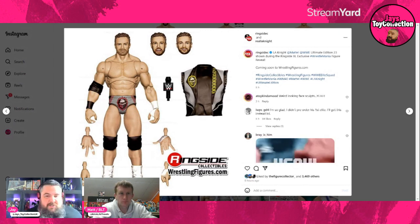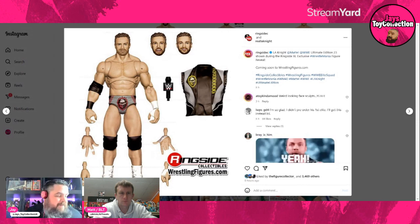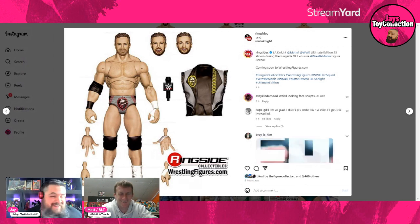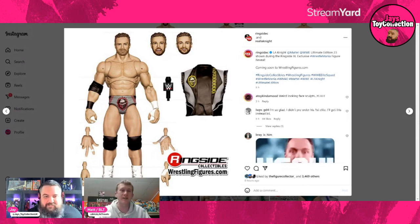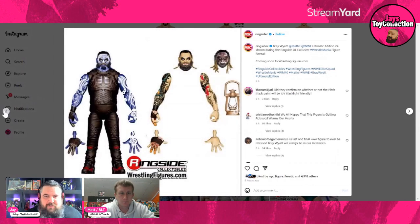Sticking with regular Ultimates — LA Knight is getting an Ultimate Edition too. He has a few interchangeable head sculpts. His first figure is just starting to drop now, and this will be about his third or fourth by the time things get going, so Mattel is going hard and heavy on LA Knight. You get lots of different expressions and different head sculpts you can mix and match. Yeah, they'll see what I did there.